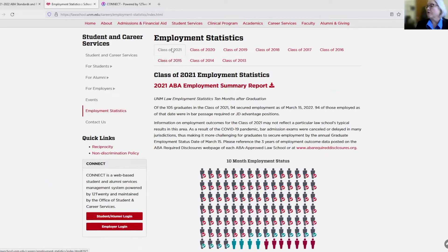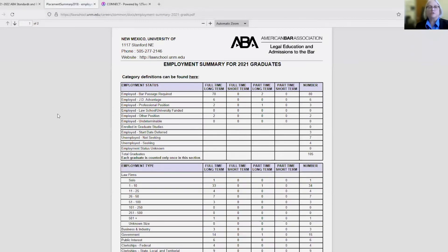The actual report looks like this. Every school that you go to will have this page somewhere on their web page. The data from the class of 2021 shows there were 105 graduates. The number with JD bar passage required jobs was 80, 6 JD advantage, 3 professional, 2 other, 3 start date deferred, 7 not seeking unemployed, and 4 seeking unemployed.